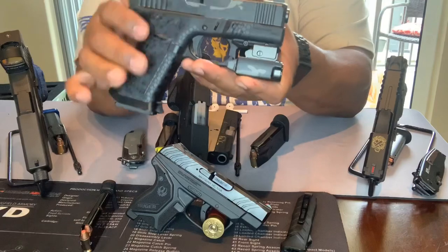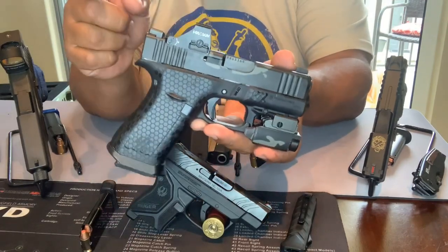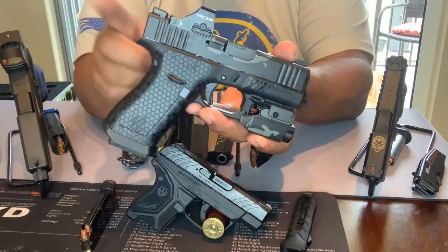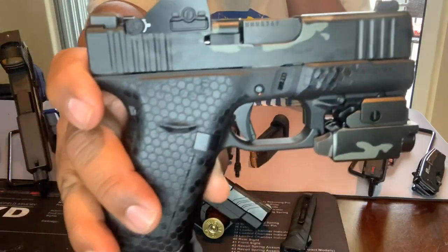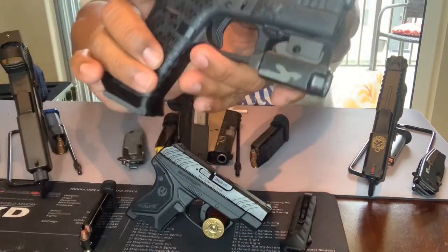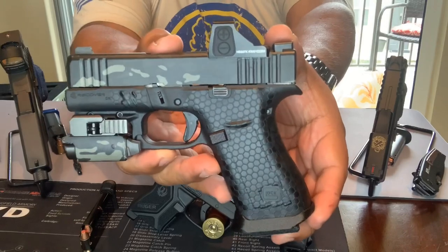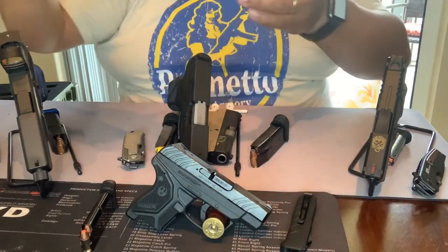Welcome back everybody, this is XL Tactical. Hopefully you guys have taken a look at the video on the Glock 43X and the current status of where it's at. I love this particular gun — I'll link it in the description below. I put a lot of blood, sweat, and tears into that build, but without further ado, let's jump into the video at hand.